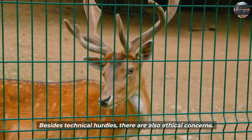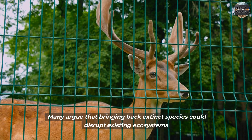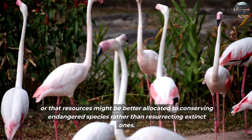Besides technical hurdles, there are also ethical concerns. Many argue that bringing back extinct species could disrupt existing ecosystems, or that resources might be better allocated to conserving endangered species rather than resurrecting extinct ones.